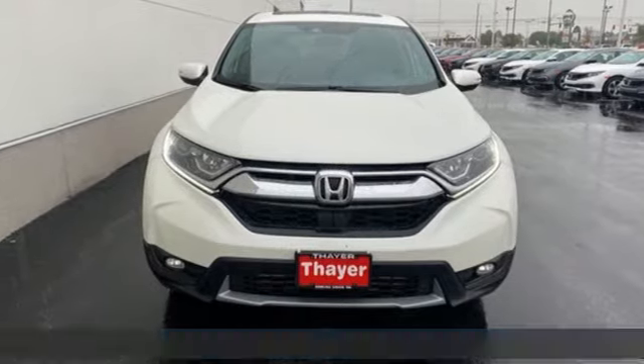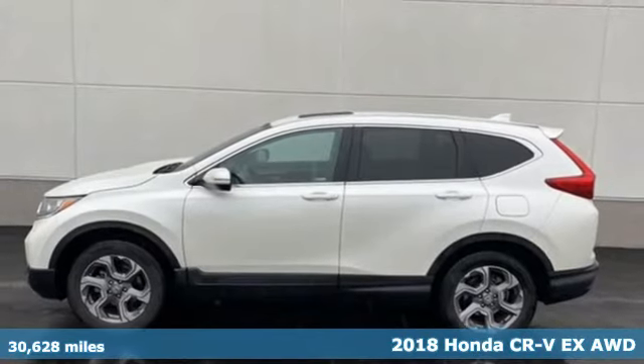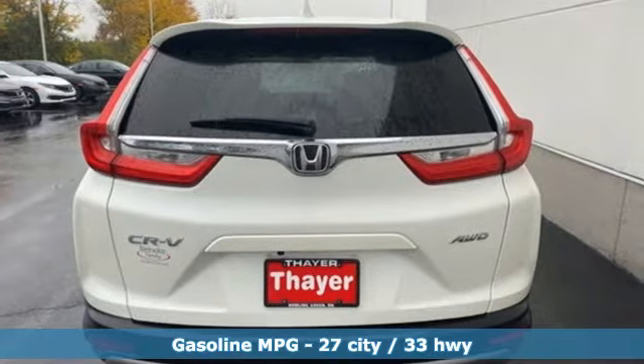It's a 2018 Honda CR-V. Capability without compromise isn't a dream, it's a CR-V. And with features like these, every drive is a pleasure.